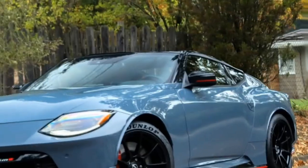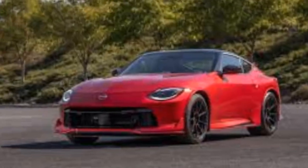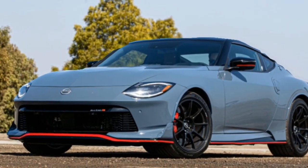Thanks for joining me on this test drive. Let me know what you think of the 2024 Nissan Z Nismo down in the comments below. If you enjoyed this video, don't forget to like and subscribe for more exciting car content.